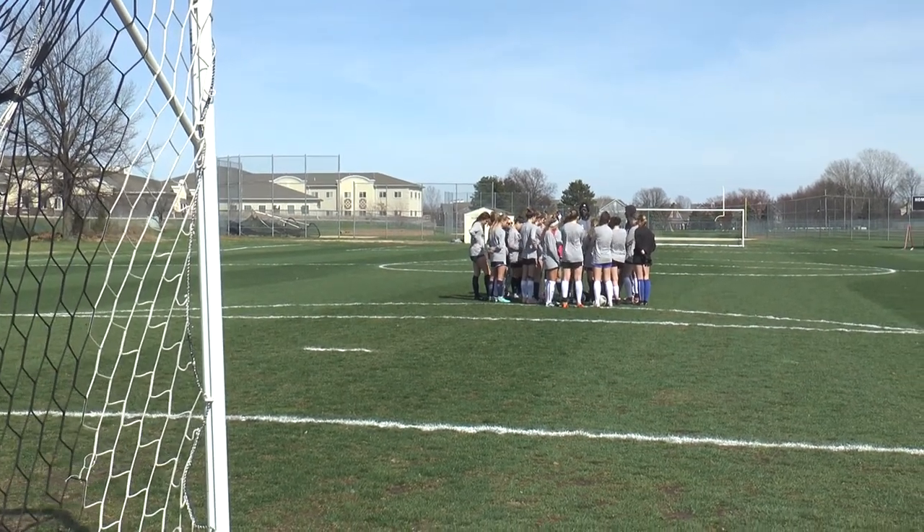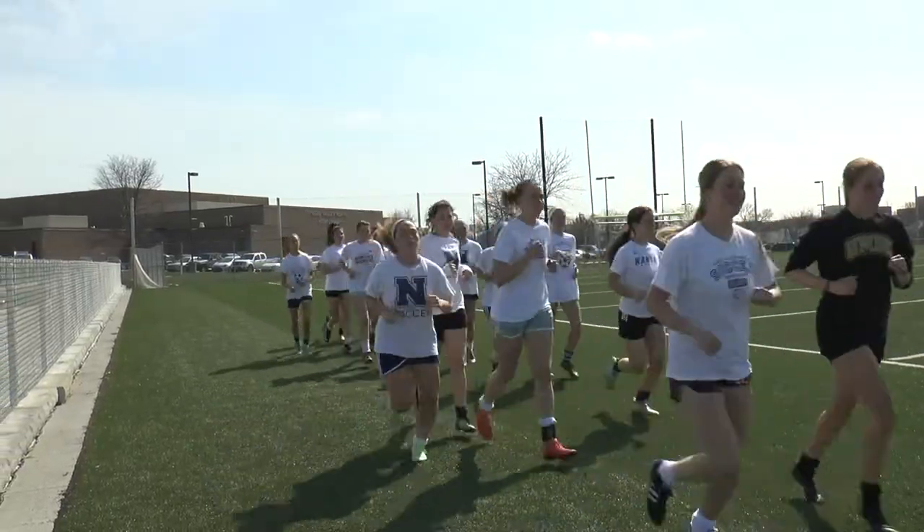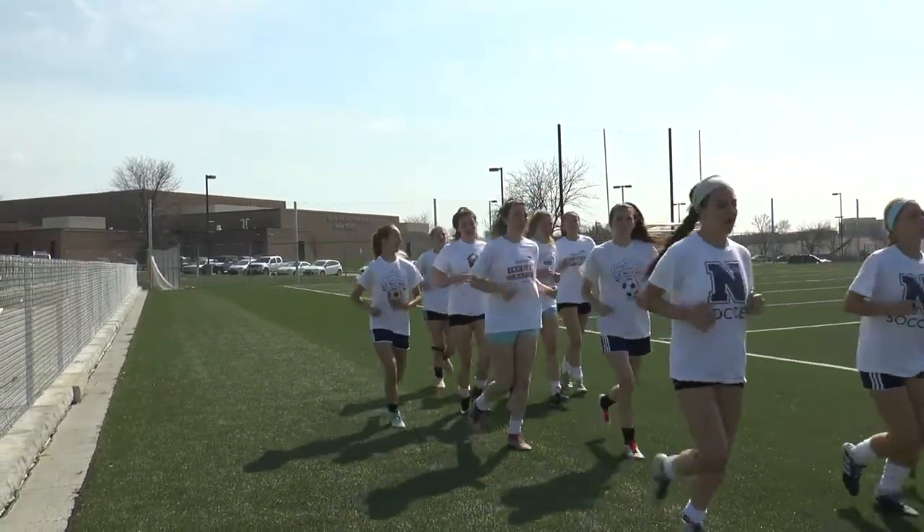BVN Girls Soccer is off to an incredibly strong start in their 2019 season. Out of their first nine matches, they've come away with seven wins, one draw, and only one loss.